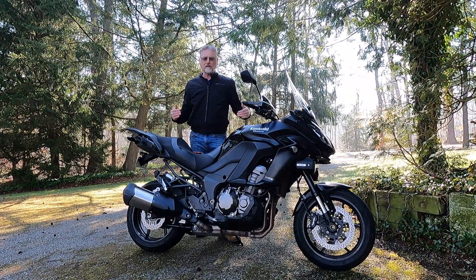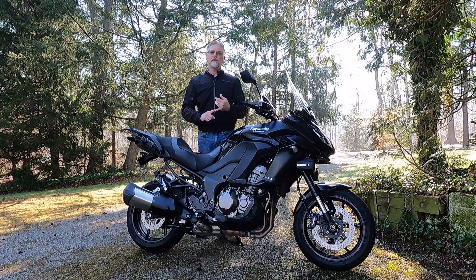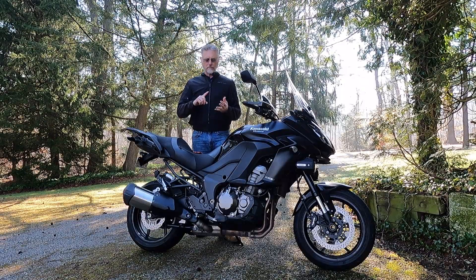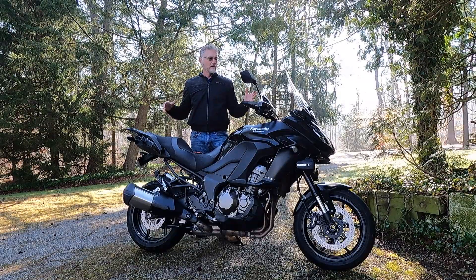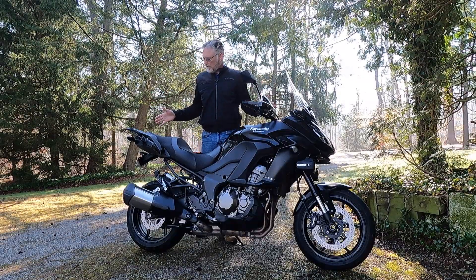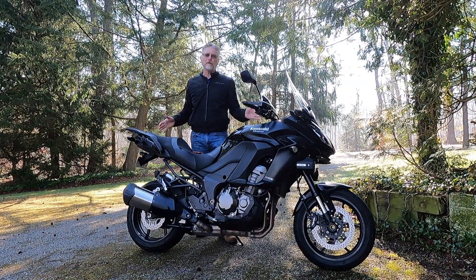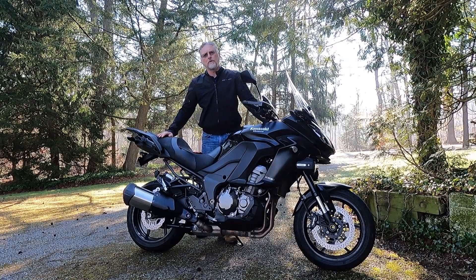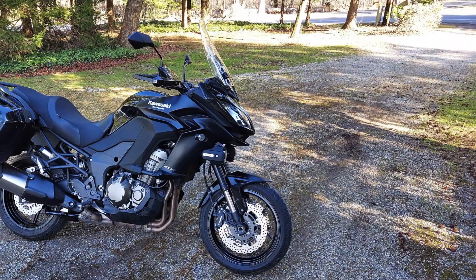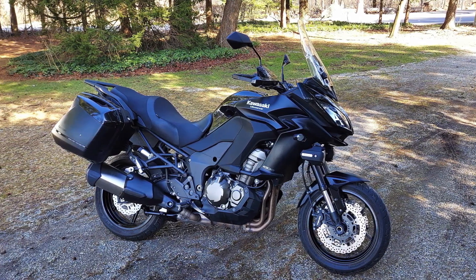You can spend less than ten thousand dollars on a used bike and get a bike that has anti-lock brakes, traction control, multi-mode traction control, different power settings — and really, if you take care of it and maintain it properly and you buy a nice example to begin with, you have a bike that's going to last you for a long time at a significantly reduced cost to buying new.